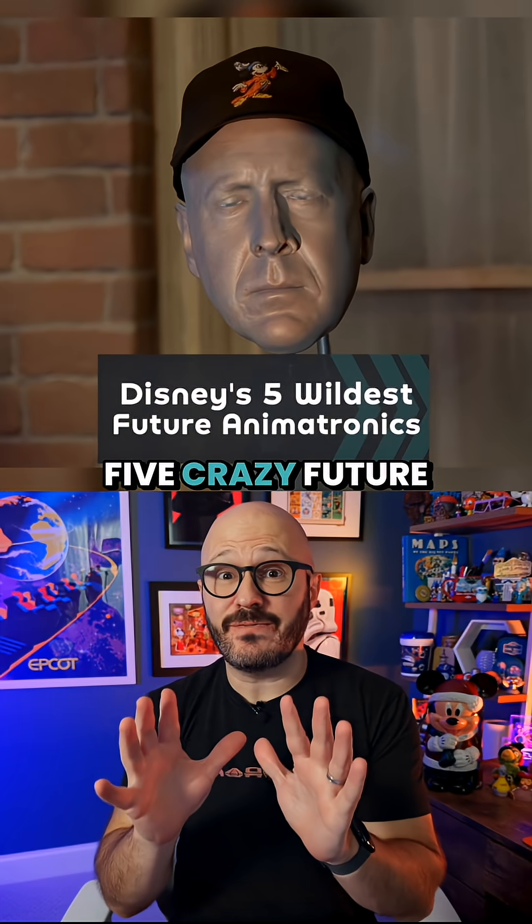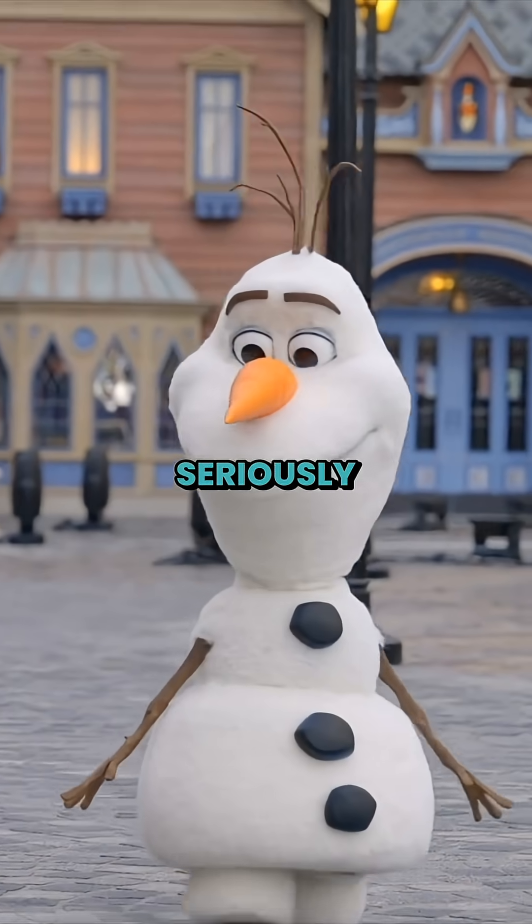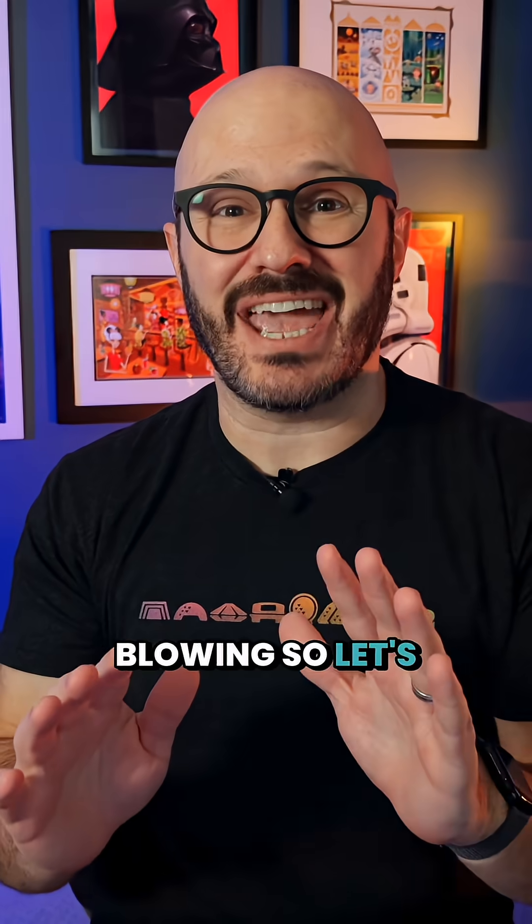Disney just revealed five crazy future animatronics that can walk, dance, and even swim. These get mind-blowing, so let's count them down.